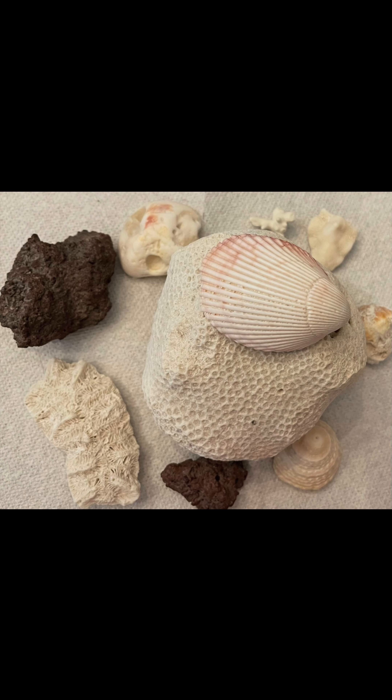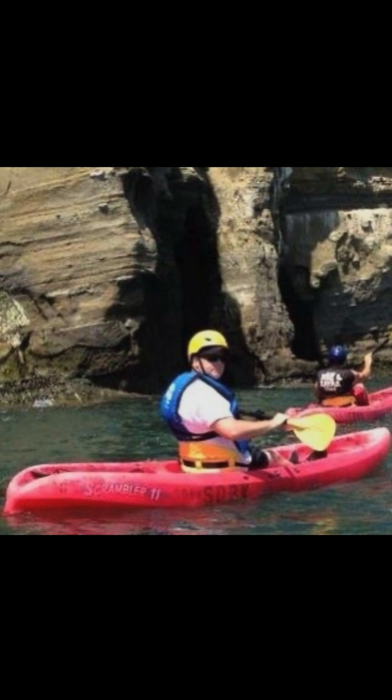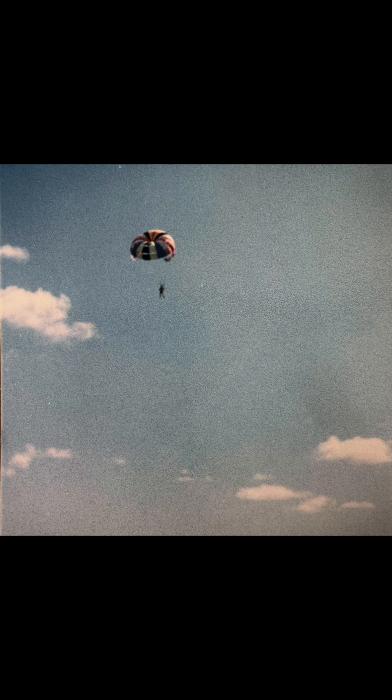Collecting shells in them, fishing in them, swimming in them, swimming under them, boating across them — even sailing above them on a parasail. There's just something about the ocean.